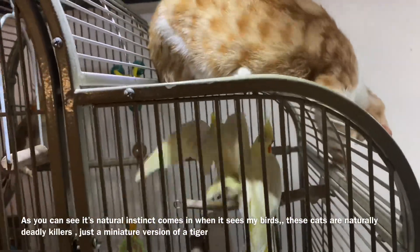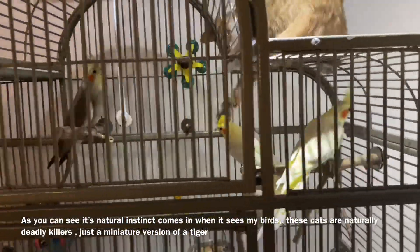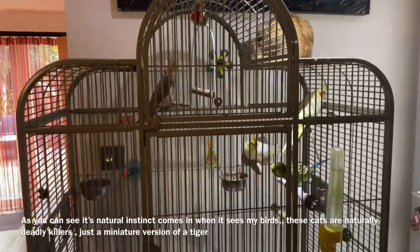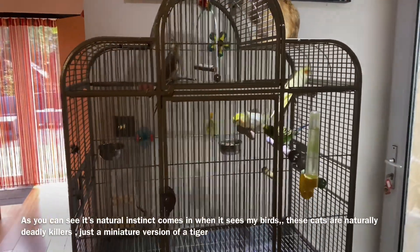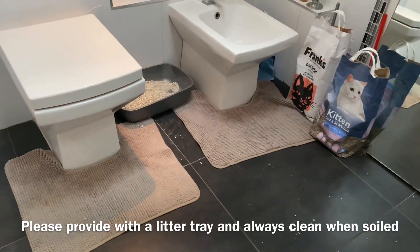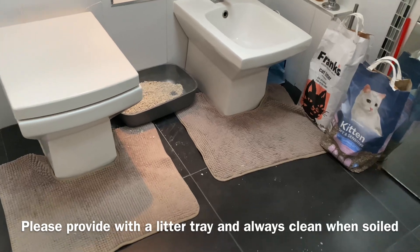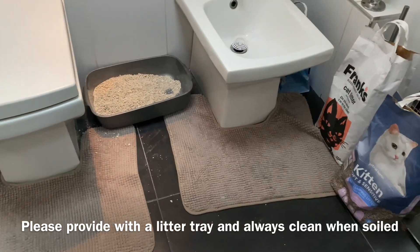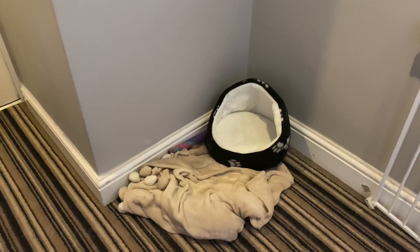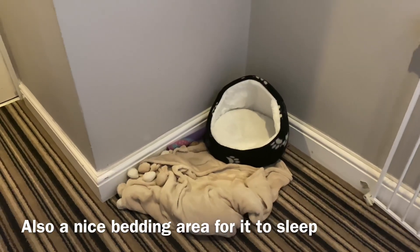The litter box is in the bathroom and there are lots of different types. There are lots of different types of litter box setup. There are lots of things that can be hidden away, but this is a good idea.